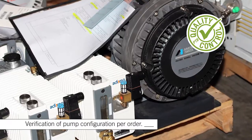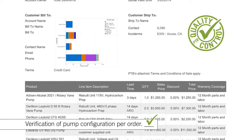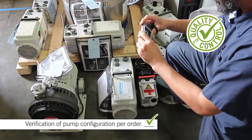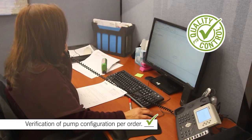Each pump sent in for repair is verified against the customer's purchase order for model, serial number, specific configuration, and accessories. Pictures are taken and added to the build record. If there are discrepancies, customer service will contact the customer to ensure the order is completely documented as required by the customer.